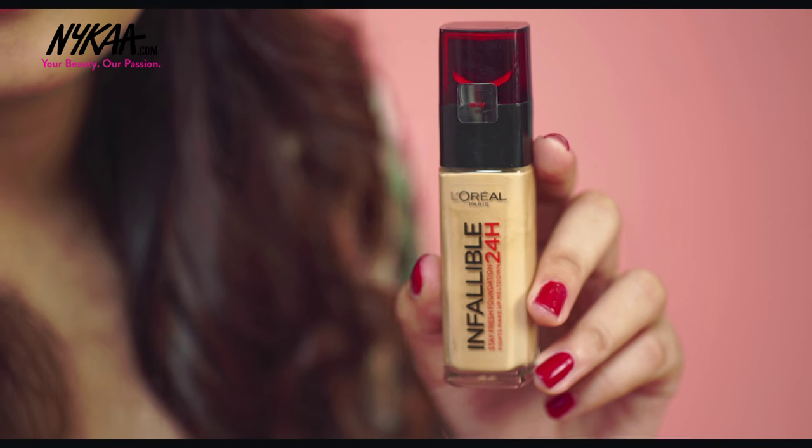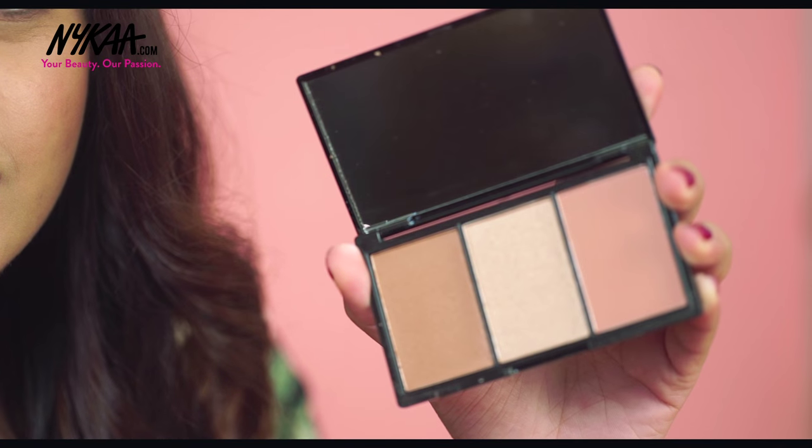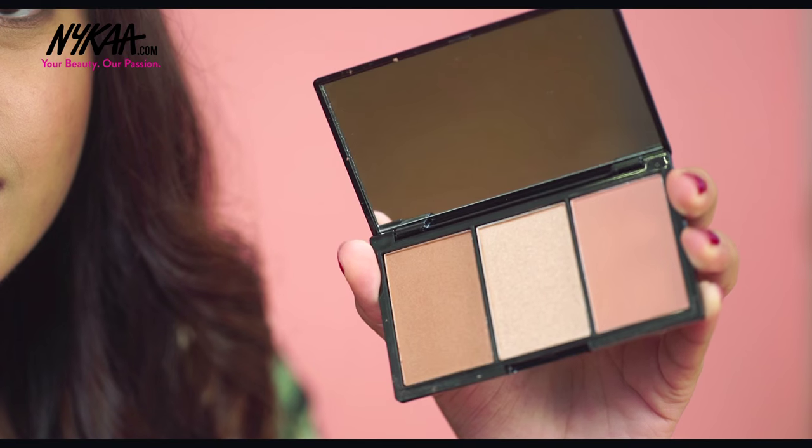This stays on for a really long time so you're not going to have to worry about your makeup moving or patching up, and it's going to last you through that party or occasion. The next thing I've been completely loving is the Makeup Revolution Blush, Bronze and Brighten palette in the colour Gold and Hot. These colours are perfect for Indian skin tones and the palette has a blush, highlighter, and bronzer all in one, making it super easy to travel with — an absolute must have.